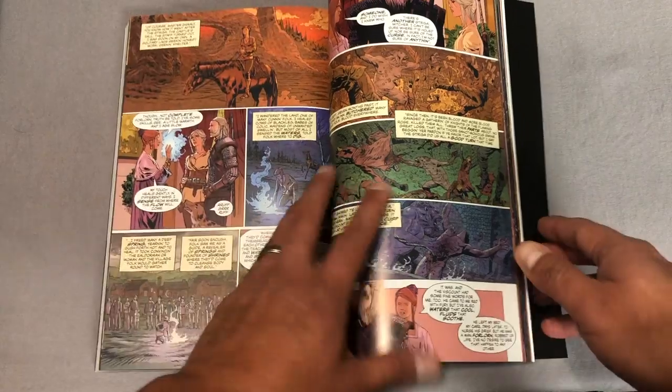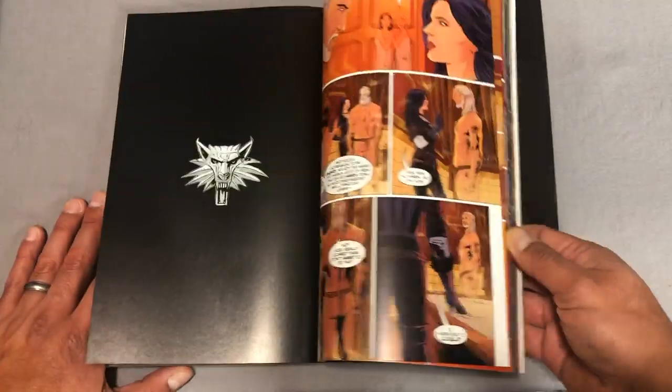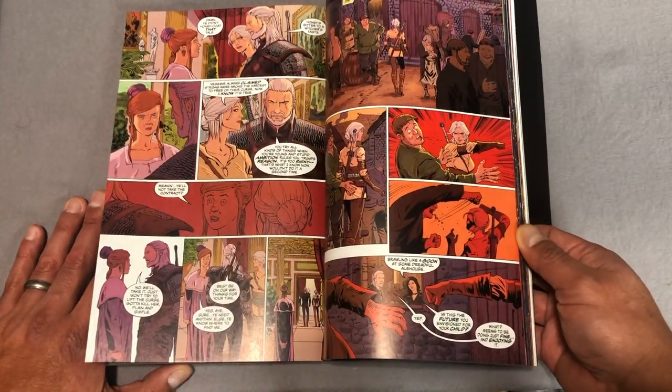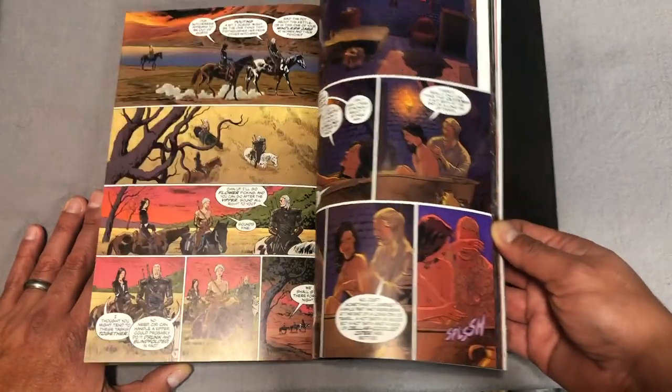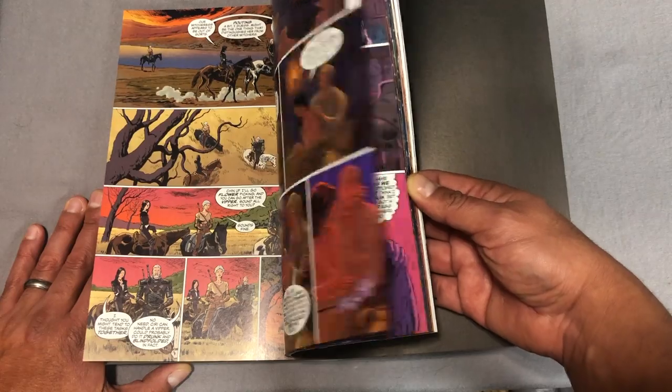This is my kind of artwork — a lot more detail, a lot more realistic, less use of shadows, which is interesting for this type of world.